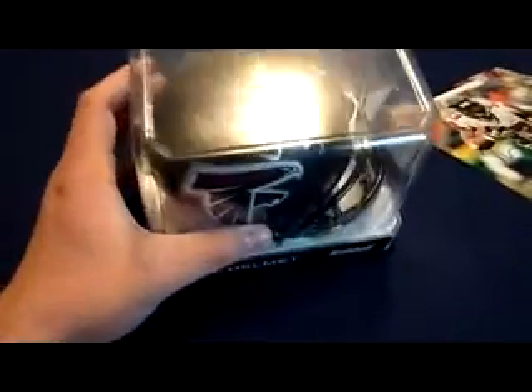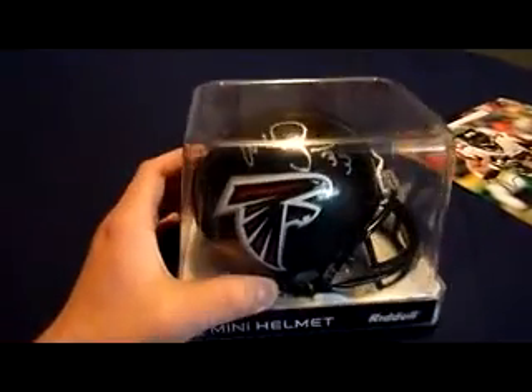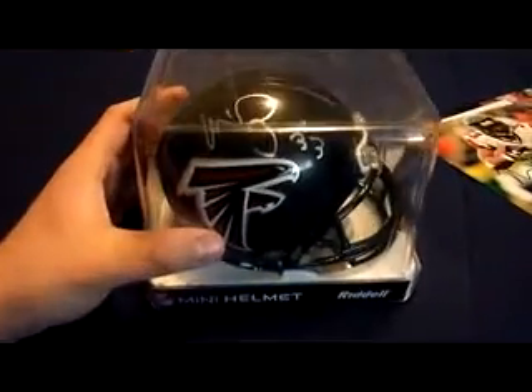First off, we'll start off with the bigger things. This nice mini helmet — Falcons mini helmet, signed by Turner in Silver Sharpie. Still looking for a Northern Illinois helmet, this one right here is just an unsigned one. I'm also looking for a Chargers helmet signed by the Burner. I already have 8x10s of him in all of his teams. There's obviously the Falcons, his current team, with the James Spence authentication and the matching COA, so that's pretty nifty.